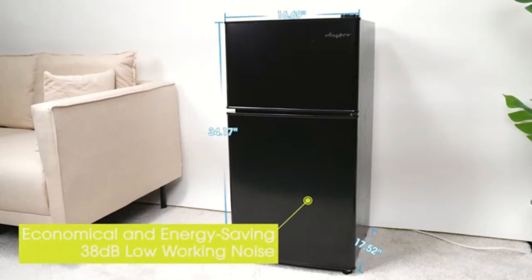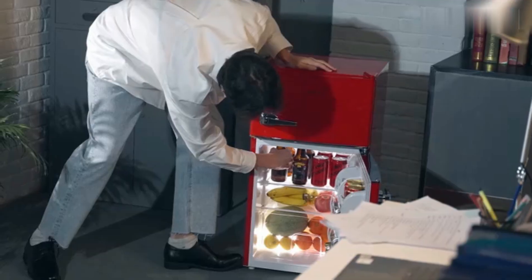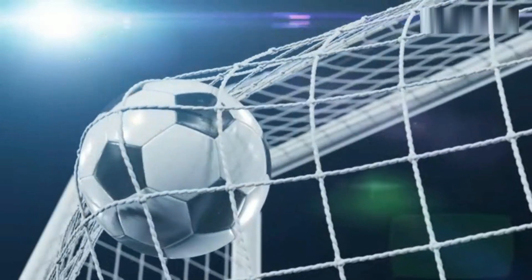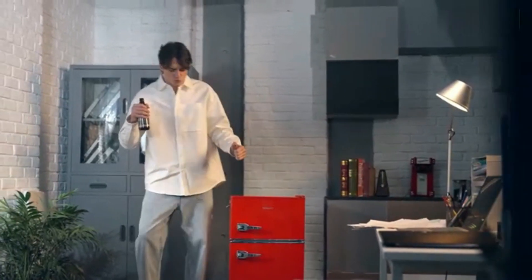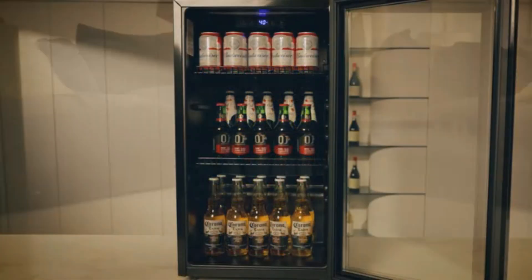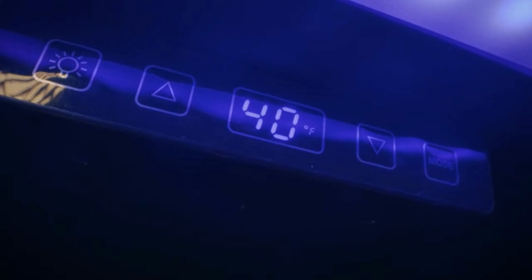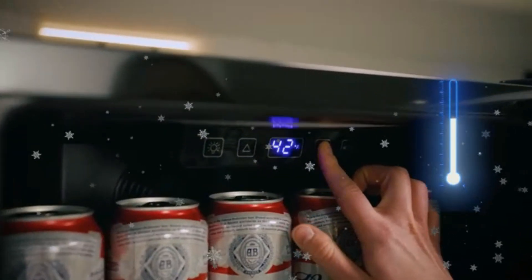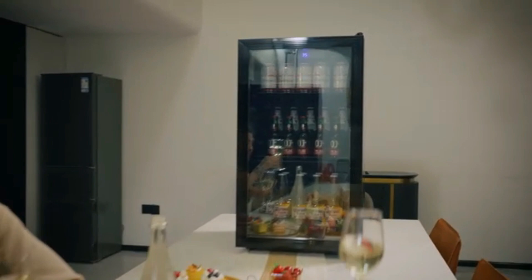Its design does not only prioritize aesthetics — functionality is at the forefront. The freezer provides ample storage with a thoughtful layout that accommodates a range of food items, from frozen meals to ice cream. The adjustable shelves ensure that you can customize the internal space according to your needs, ensuring convenience for various types of food storage. In terms of performance, the Bangson Upright Freezer operates efficiently, maintaining consistent temperatures.